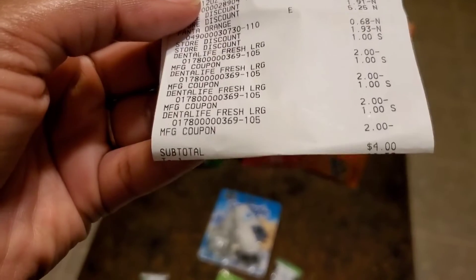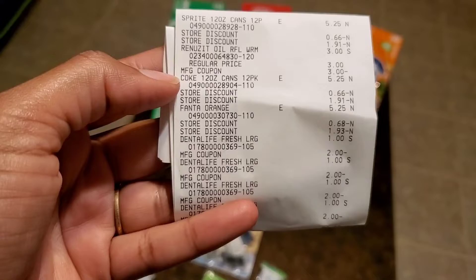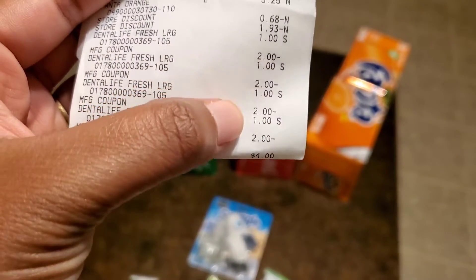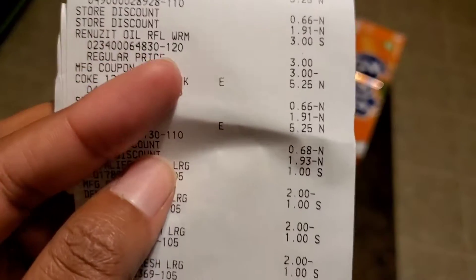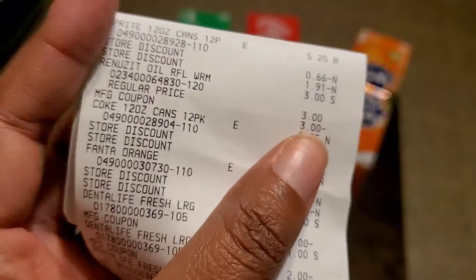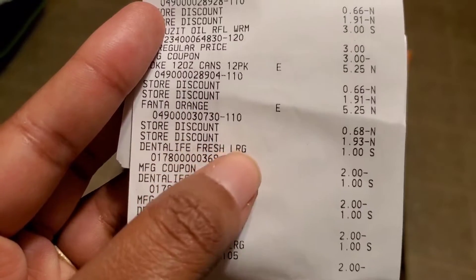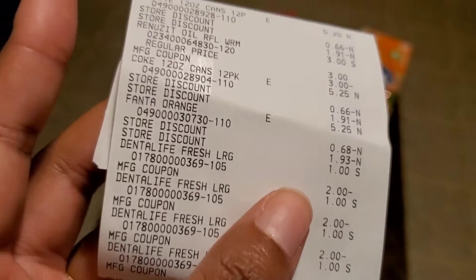Let me show you the receipt. So here's your receipt — as you can see, the sell total is $4. I got the Sprite, the Renews It, the Coke, the Fanta, and one, two, three, four of the Dental Life. As you can see they were a dollar, but the $2 off coupons came off. The Renews It — that MFG is the manufacturer coupon — $3 off and the $3 came off. Then you see the store discounts on the Sprite, Coke, and Fanta, and then the manufacturer coupon which is the $2 off the three Coca-Cola products.